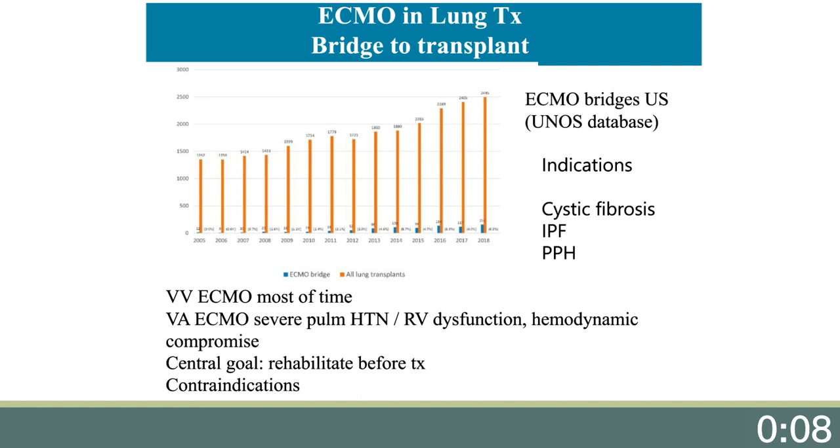Sometimes there are pressor requirements related to the hypoxemia or hypercarbia that can be resolved quickly by putting the patient on VV ECMO. Therefore, if there are pressor requirements, the patient might need only VV ECMO. Judgment of cardiac function is essential.